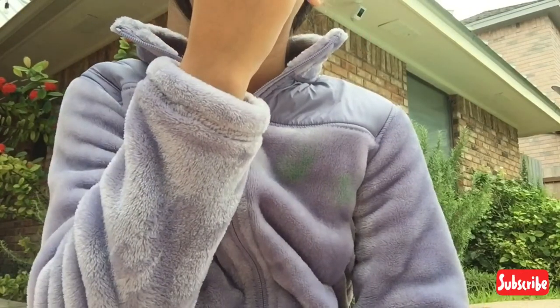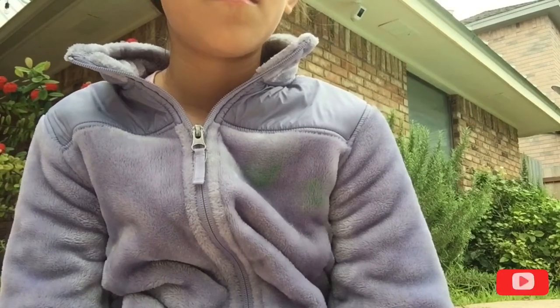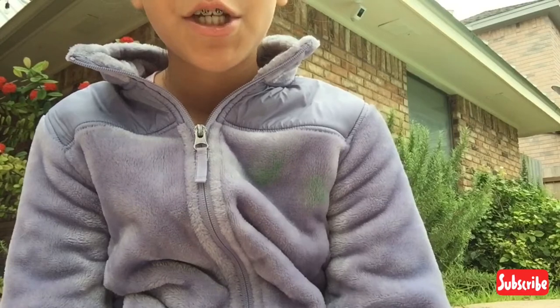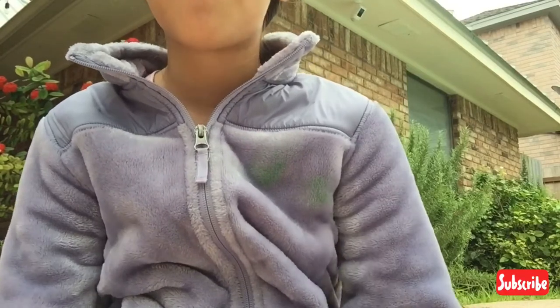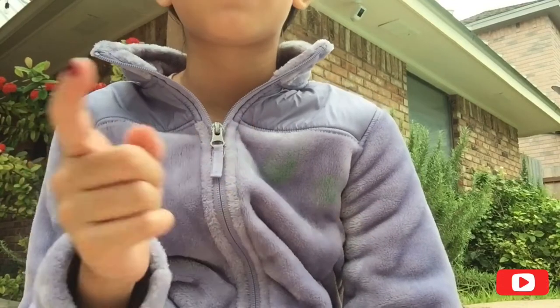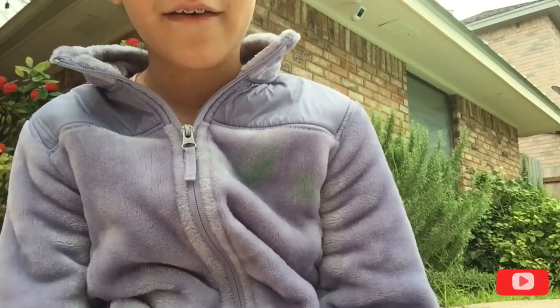It smells good but not vanilla-y — it smells like some kind of hand cream. I have this 'Pretty in Peach' Bath and Body Works hand lotion and it smells like that, even though it's peach. It smells like that hand cream.